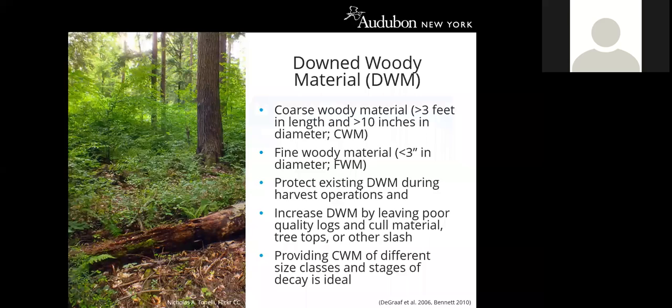The guide includes a table showing all 50 of Audubon New York's priority forest birds, their preferred nesting habitat, post-fledging habitat, and stand-level habitat features each species is associated with. This information may be useful when writing prescriptions for management plans that need to address multiple resource concerns beyond timber management, or when working with a forest owner interested in managing their woodlot for a particular species.